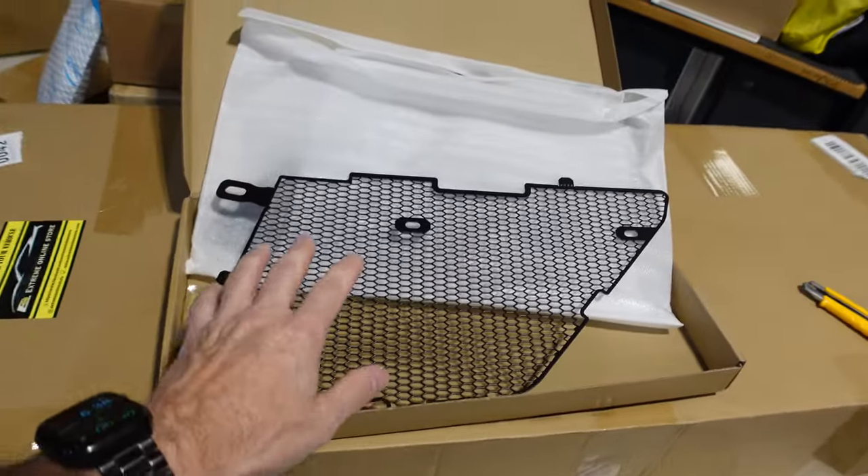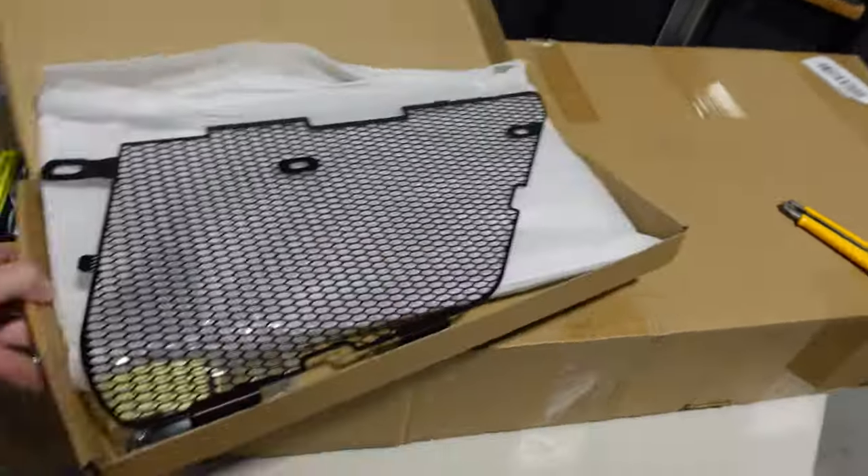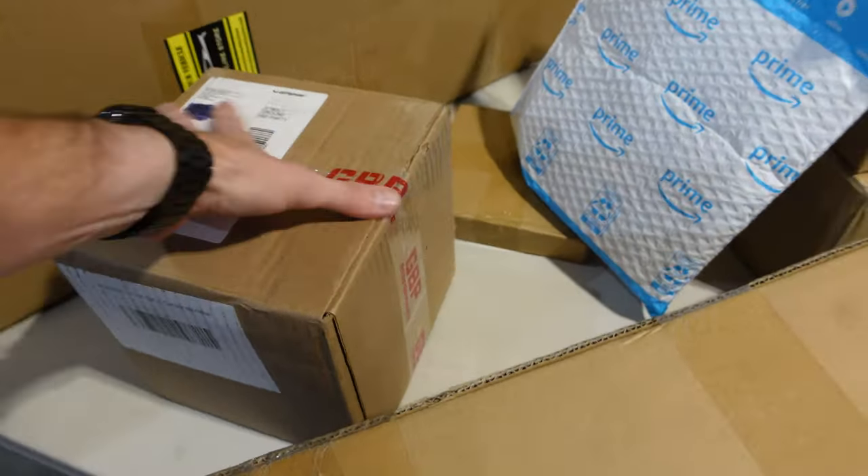These are a necessity if you get a Corvette C8. This is just a generic brand but it's still made out of aluminum. I didn't want to spend 400 Canadian to get a name-brand set at this point — maybe down the road — but just for now I'll be using this.